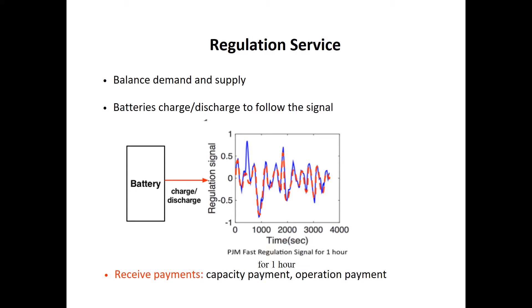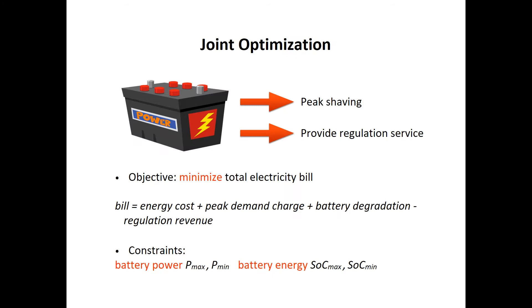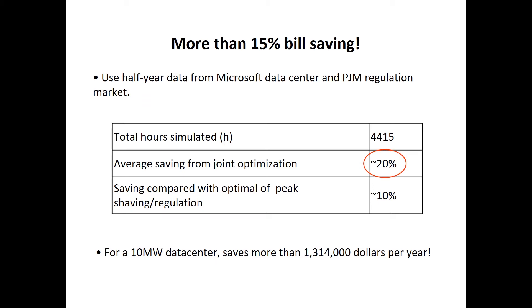Our work features a joint optimization approach. We consider using a single battery to do peak shaving and provide frequency regulation service at the same time. Here is our optimization framework: the objective is to minimize the total electricity bill, and we include battery physics constraints — both battery power and energy constraints. Our results show we can save more than 15% of the annual electricity bill. Using half-year real data from a Microsoft data center and the PJM regulation market, we simulated more than 4,000 hours, and the average bill saving from our joint optimization framework is more than 20%.